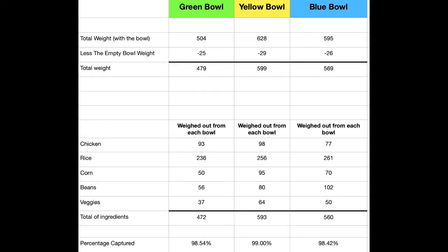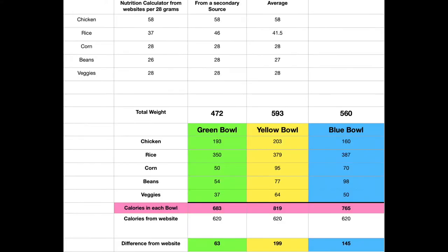Now, let's take a look at some other information. This is the numbers behind the video you saw earlier, where I split all the ingredients out and weighed them by gram from each of the three bowls — green, yellow, and blue. You can see that last line there, which calculates 98% or more recovered for each of the bowls. This was to make sure no spillage happened or anything like that.